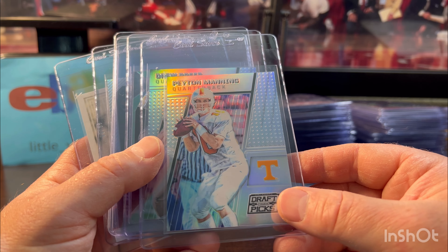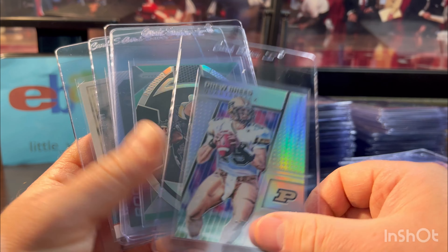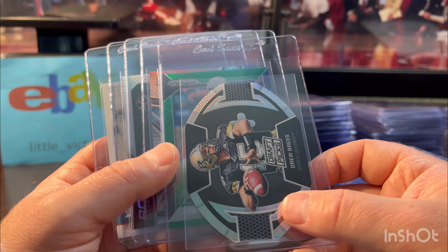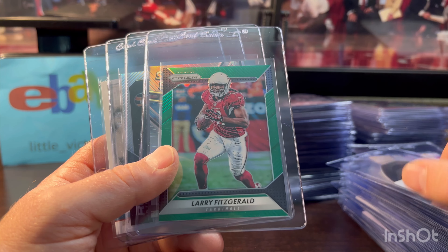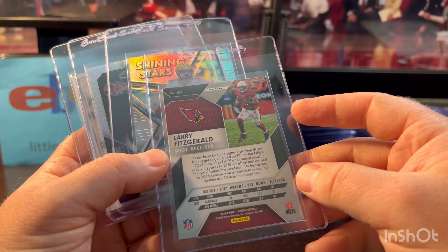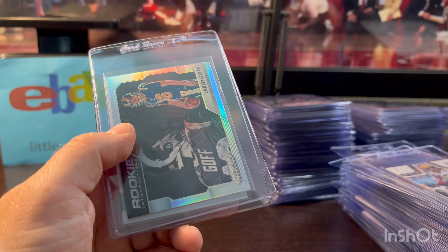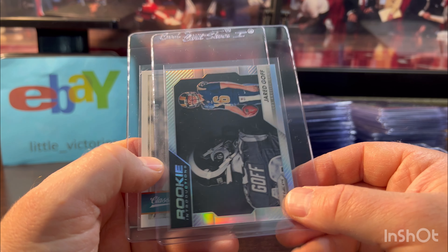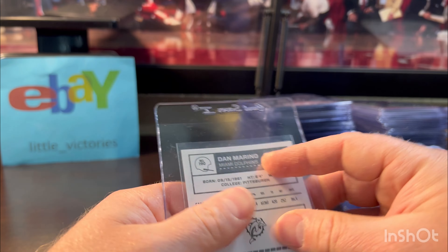Peyton Manning silver out of Prism — 2015, I believe. And we got the Drew Brees of it. His market is way down, so it's actually a good time to buy Drew Brees — but a lot of these, even Gem 10s, will probably sell for around $45 to $50. Still worth it at that $15 grading price point. Larry Fitz green out of 2016 Prism. Aaron Rodgers Shining Star — never a bad thing to grade Rodgers, and he's going to have a great season with the Jets. Jared Goff — Lions just won — out of Prism. And Dan Marino out of 99 Classics — I like the look of those Classics. That's the first stack.